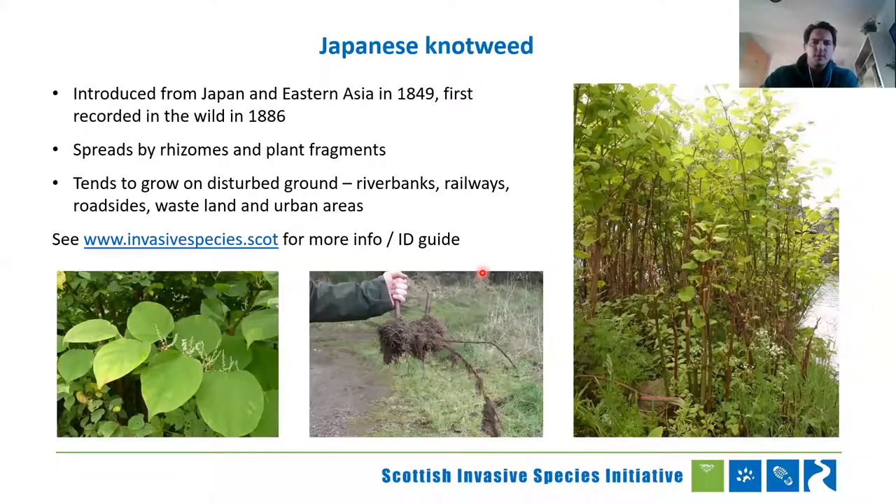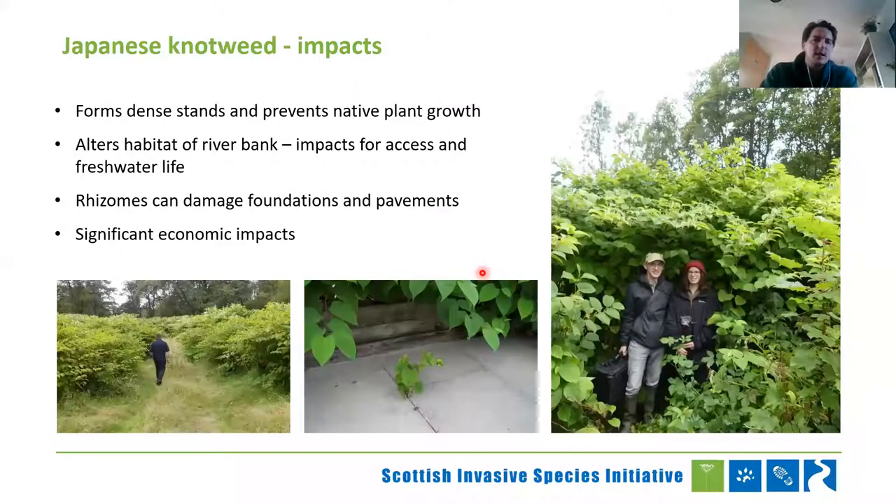Japanese knotweed is a very common species we see across our riparian areas, but also in wasteland, railways, urban areas, and roadsides — it does well in disturbed ground. Introduced from Japan and East Asia, it spreads by rhizomes and plant fragments. It's not able to seed in the UK, which works in our favour. The impacts: it outcompetes native species, exacerbates erosion by destroying everything else in the area, and when it dies back you get bare banks that wash away in spate. The rhizomes can also damage foundations and pavements in urban areas, and there's a significant economic impact of having to deal with and rehabilitate ecosystems where it has escaped.